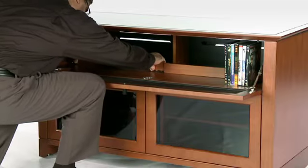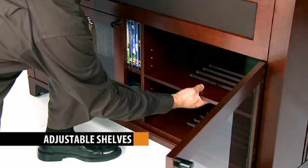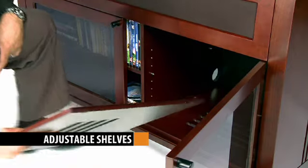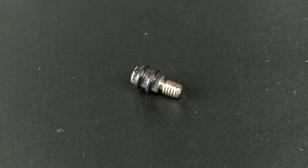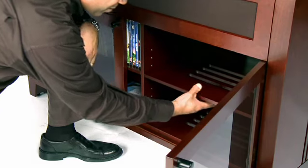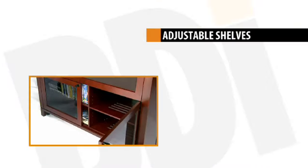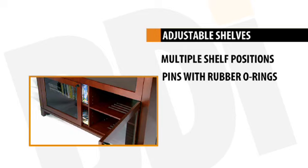Adjustability is engineered right into each cabinet design, allowing the user to adapt the furniture to accommodate changing technology, as well as simply changing where components are positioned inside. Adjustable shelves allow five or more different shelf height positions. Each cabinet shelf is held in place by threaded shelf support pins complete with rubber O-rings. With the shelf actually resting on the ring material rather than the steel pins, the soft material effectively absorbs vibrations, allowing components to operate safely isolated from unwanted resonance.